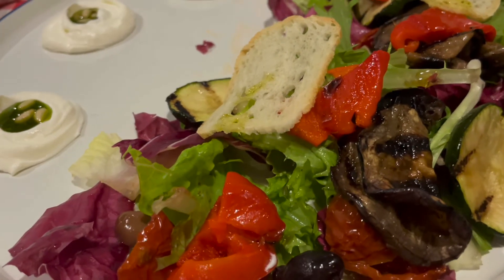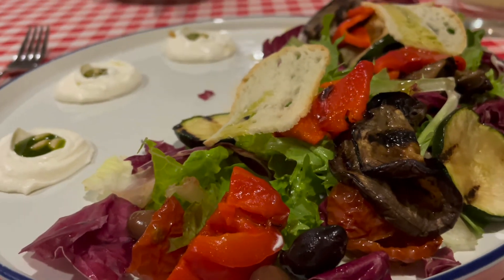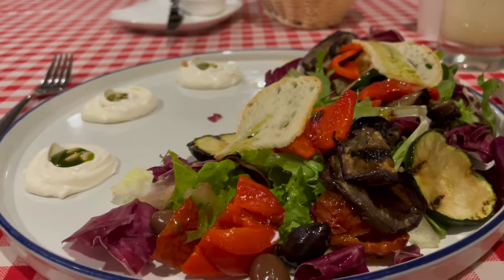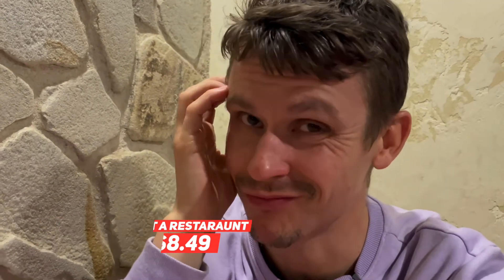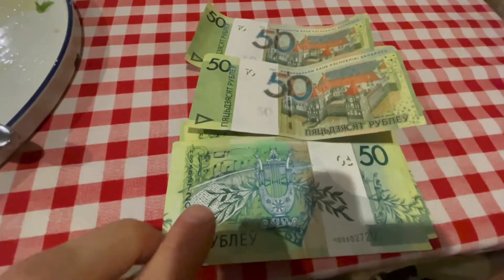Yeah, they're open! I overspent — I chose not the cheapest place, and the salad I ordered is 22 rubles, so I will spend 12 rubles over budget. But I hope I'm going to enjoy it. I would say the prices are pretty much twice as cheap as in the UK. I chose not the best place to eat — I always overspend, hope you forgive me guys.